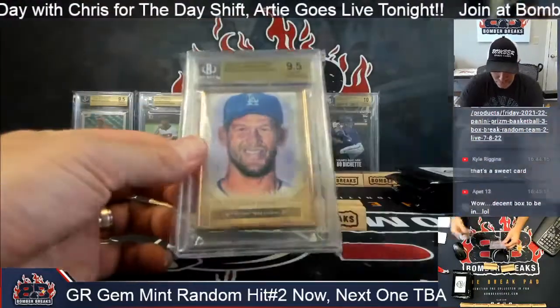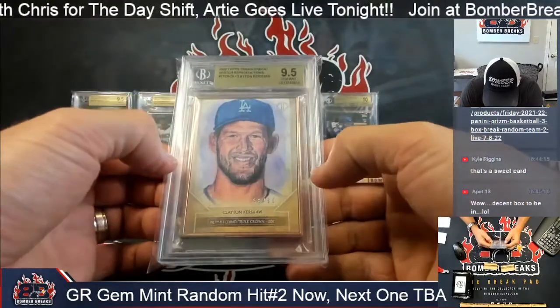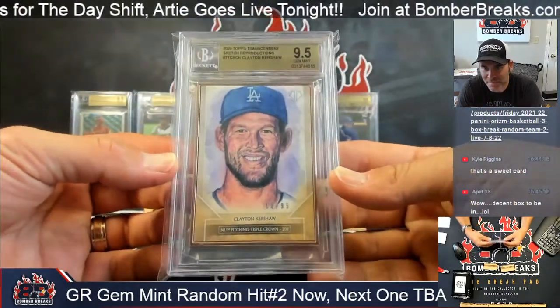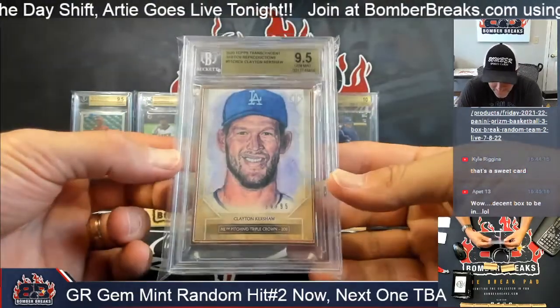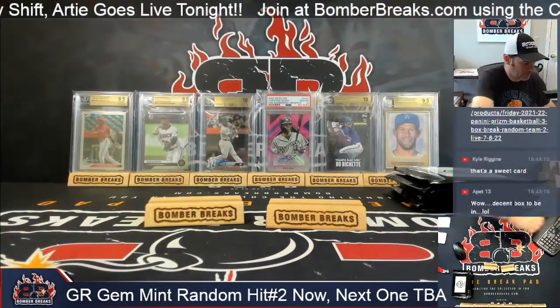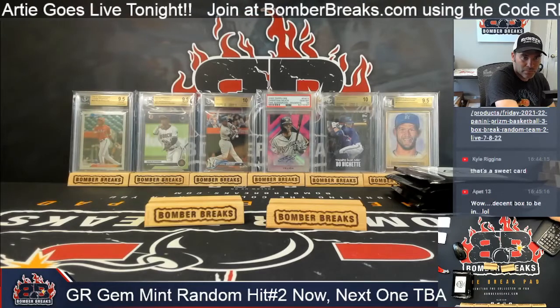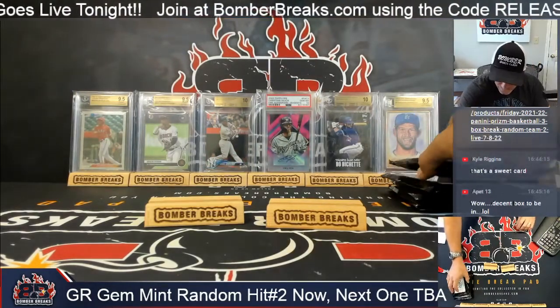Boom — Kershaw! 2020 Transcendent, 68 out of 95. A 68 — might have always been from the same case. Kershaw, 68 of 95. All right, still four left.